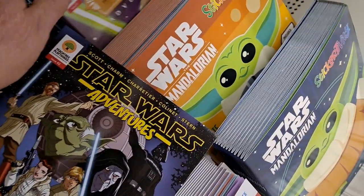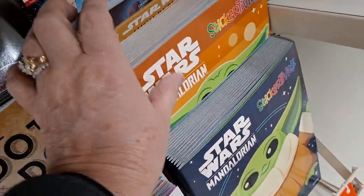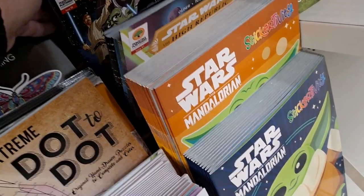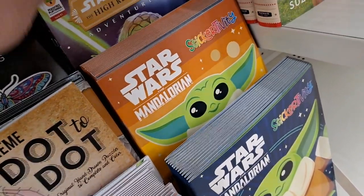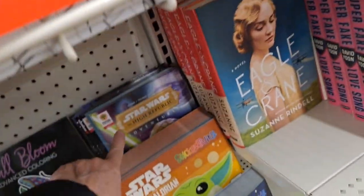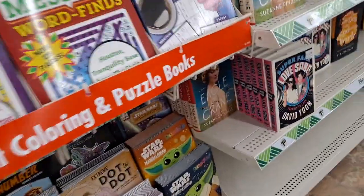There's another one, and another one. Oh my goodness, how many of these do they have? Oh my gosh — that's four Star Wars comic books! These are sticker activities — Star Wars comic books at the Dollar Tree. I have a friend who absolutely loves Star Wars and I'm going to send these to him. And the others I'm keeping for myself.